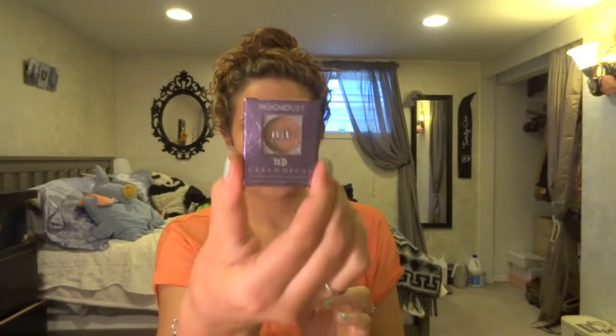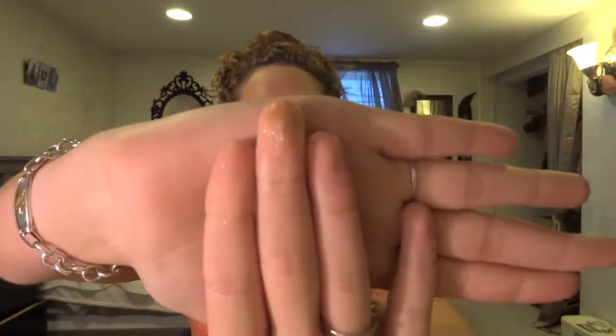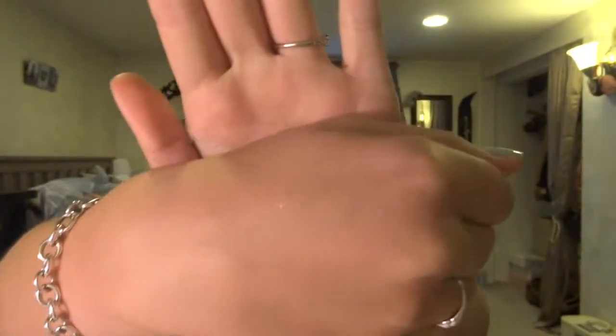And speaking of cowboys, I got the Space Cowboy Moon Dust eyeshadow, which is really pretty. I have it on today right in the inner corner. Let me swatch this for you because it's that pretty. This is what the packaging looks like. It's just like glitter — so that was it for my Sephora haul.